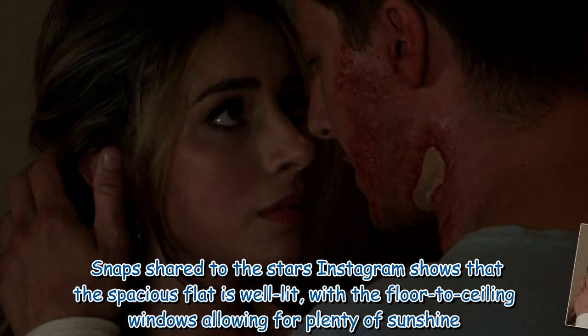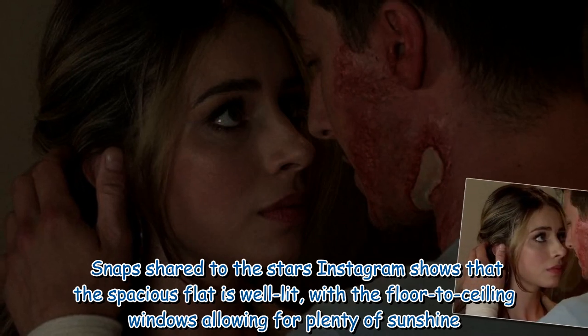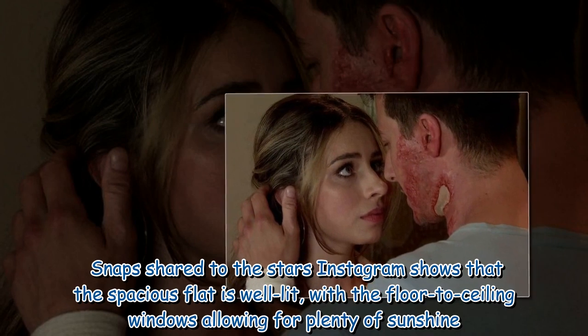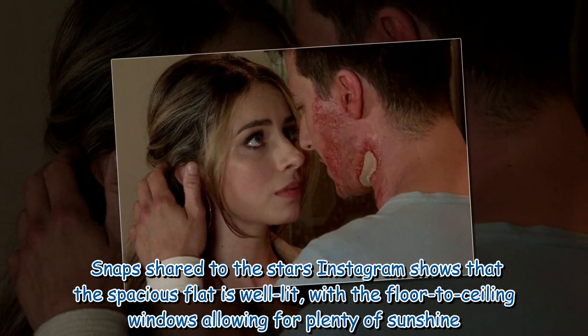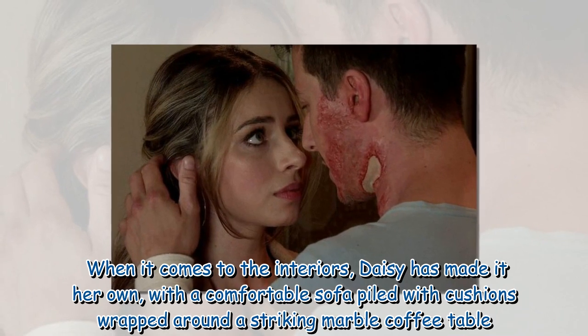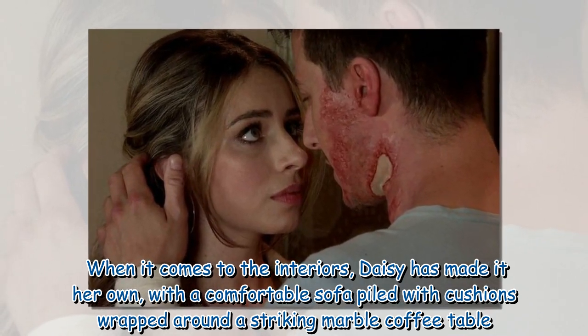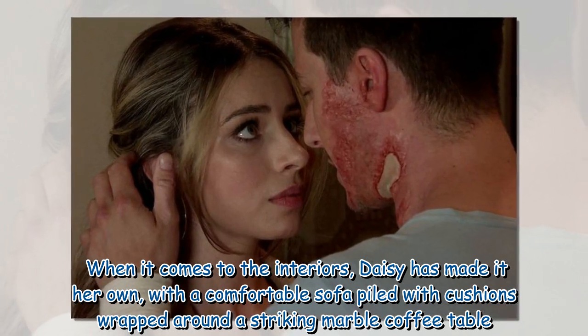Snaps shared to the star's Instagram show that the spacious flat is well lit, with floor-to-ceiling windows allowing for plenty of sunshine. When it comes to the interiors, Charlotte has made it her own with a comfortable sofa piled with cushions, wrapped around a striking marble coffee table.